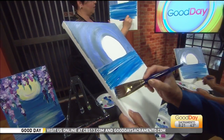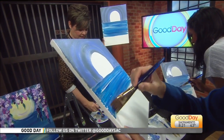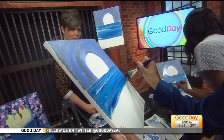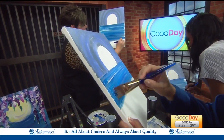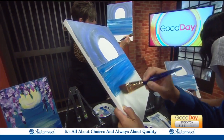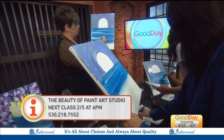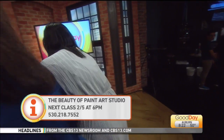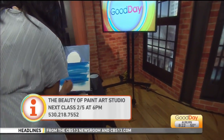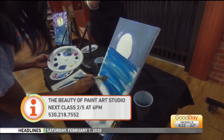I travel to Fairfield and I also travel to Sutter Creek and I also go to a winery in — I'm totally blanking — Durham. Here's information if you'd like to contact her about arranging a class. The 530 area code, located in Yuba City, The Beauty of Paint. You can do the classes there. The next one is on February 5th, right? Yes.